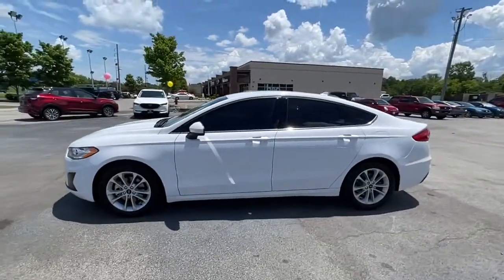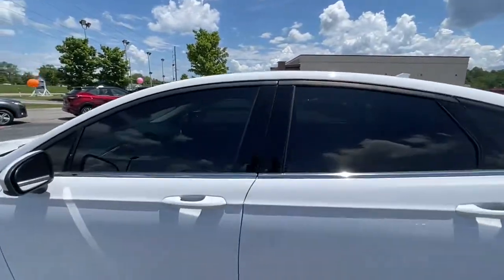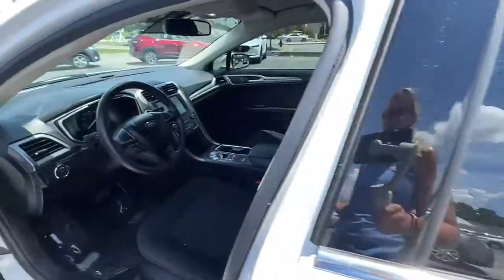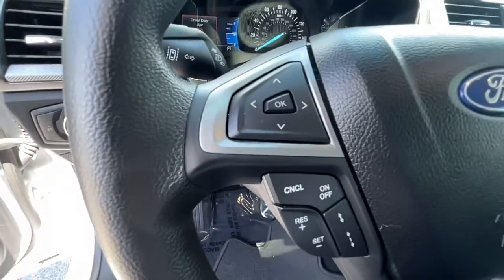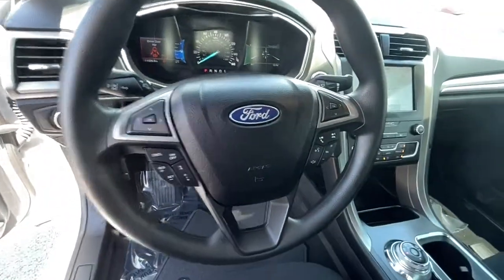The following are some of this vehicle's highlighted options: keyless entry, satellite radio, lane-keeping assist, remote engine start, keyless start, backup camera, aluminum wheels, steering wheel audio controls, power driver seat, and blind spot monitor.